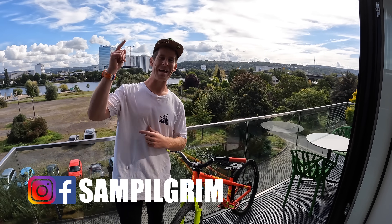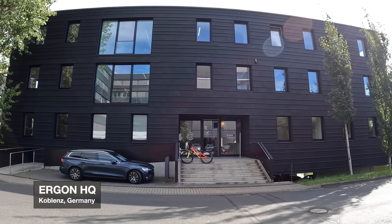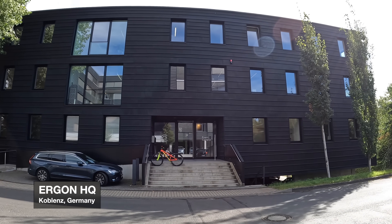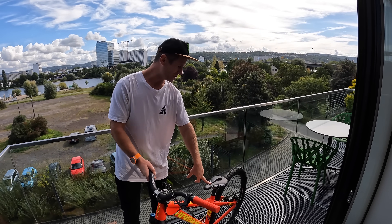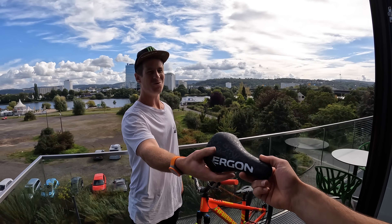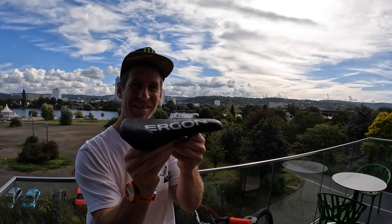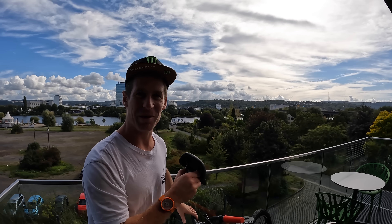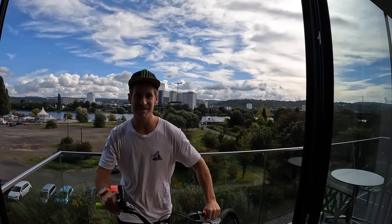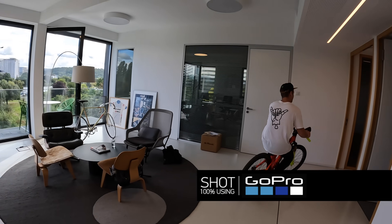Hello everyone, today is gonna be epic because I'm in Koblenz, Germany at the Ergon headquarters. As much as I love my SM Enduro saddle on the jump bike, I've got something special for you. This is a prototype freeride saddle — we're gonna get this fitted on my jump bike and then get into Koblenz and have a session. So let's go fit it.